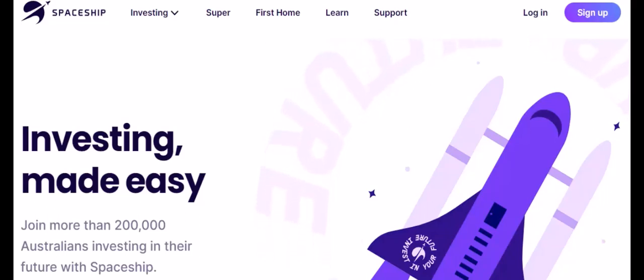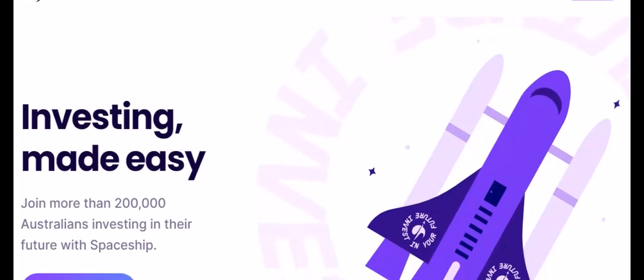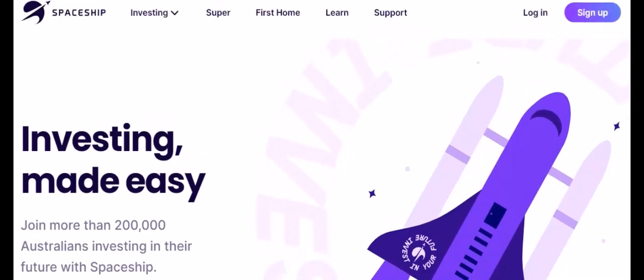Ever scrolled through your phone, saw those snazzy investing apps, and wondered, RayEyes or Spaceship? Which one's better? Well, fret no more, financially curious friends, because today we're blasting off on a deep dive into both these investing platforms.